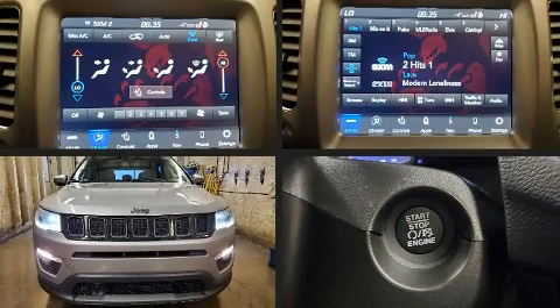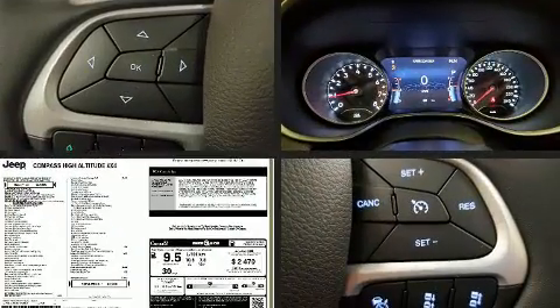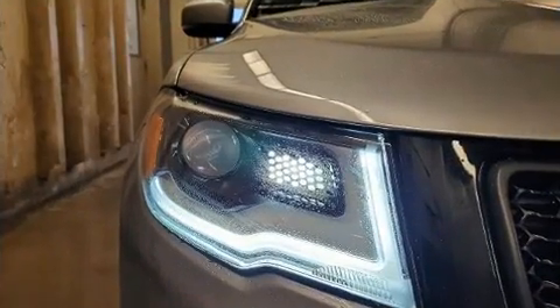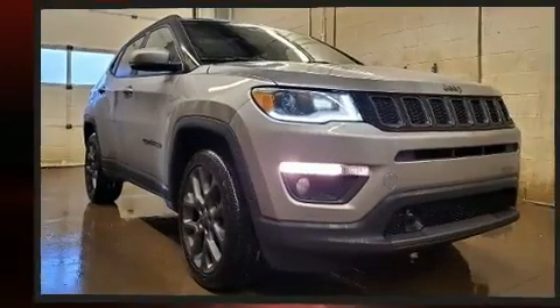Load your family into the 2020 Jeep Compass. Smooth gear shifts are achieved thanks to the 2.4 liter four-cylinder engine, and for added security, dynamic stability control supplements the drivetrain. Four-wheel drive allows you to go places you've only imagined.